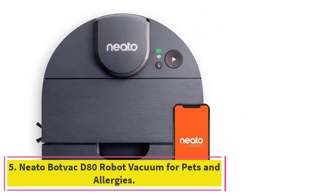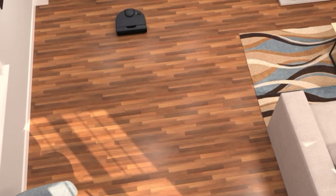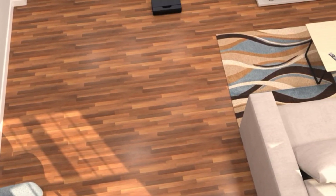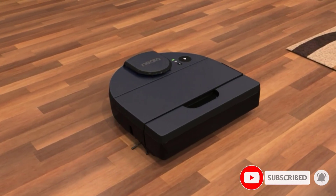At number five: the Neato BotVac D80 Robot Vacuum for Pets and Allergies. The dust, dirt, and germs that naturally accumulate in your home over time can cause your allergies to have a field day. You shouldn't have to worry about constantly coming into contact with allergens in your own home — this robotic vacuum can help.